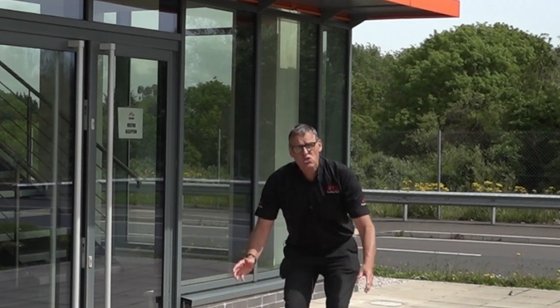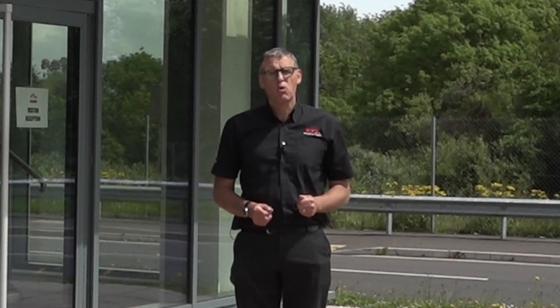And we're here to meet James Head, the Managing Director, to find out all about the operation here and why they've invested in XYZ machine tools.